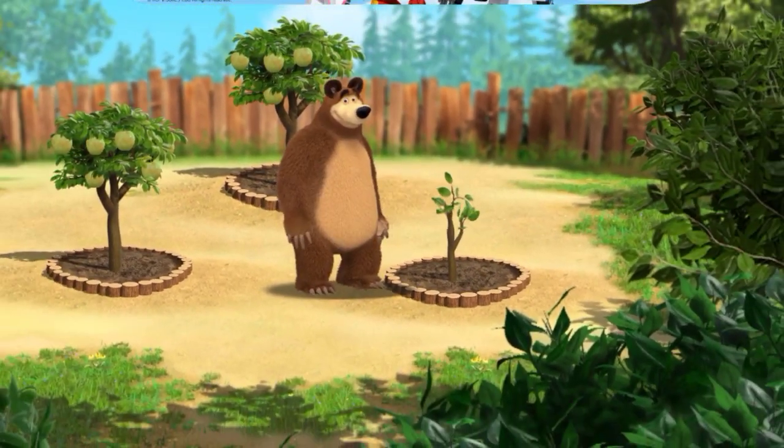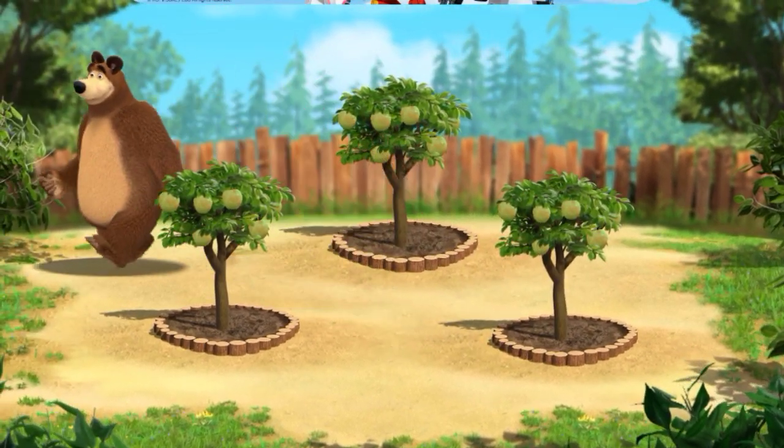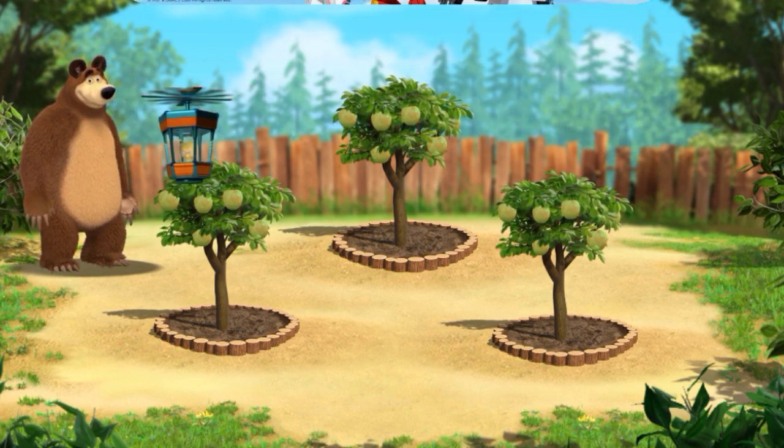Wow! How our trees have grown! Our crops are being stolen! Protect them!